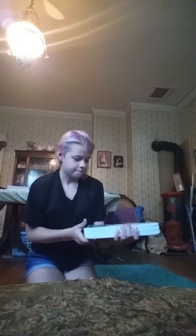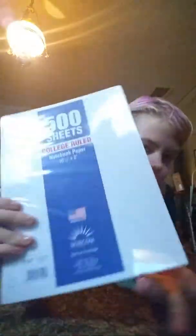Then I got 500 sheets of loose-leaf paper. My dad said we would have to share them — I wanted 755, but this might be too much, so we might share them.